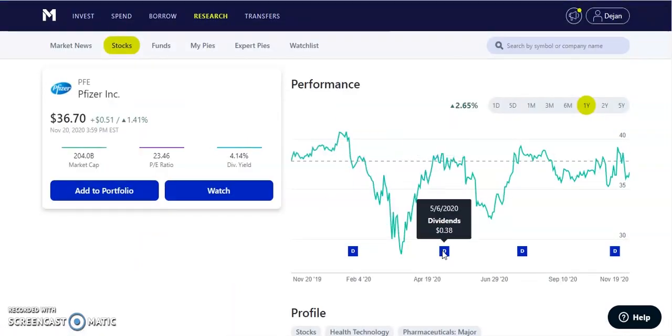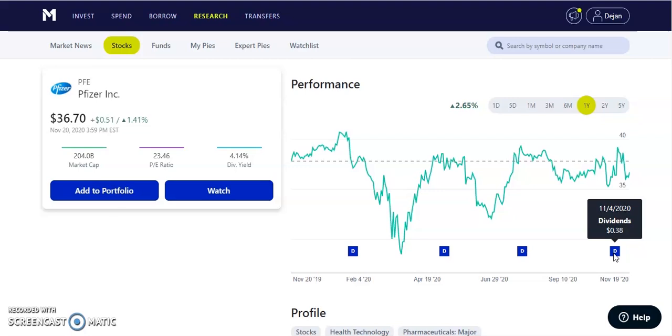Pfizer paid us out $19.52. They are a quarterly paying dividend, paying about $0.38 per share. Their dividend yield is about 4.14% and the stock is trading at $36.70. Pfizer is one of the big competitors racing to get the COVID vaccine and has a 90% success rate as they released recently. The stock hit a high of about $40 per share and has pulled back a little. Pfizer is an amazing health company in my portfolio that I plan to hold for a long, long time.